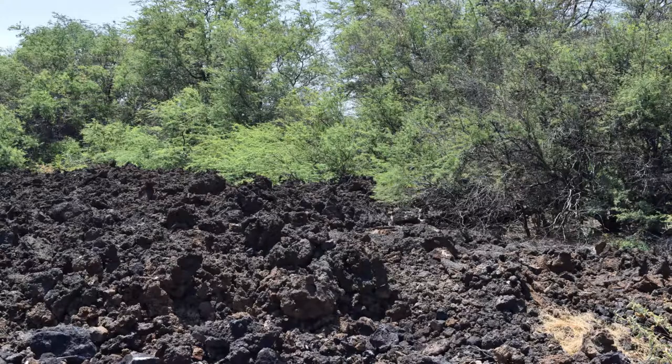Further up north in the true desert, you can apparently find several introduced birds like lovebirds and sandgrouse at the Waikoloa Town Athletic Fields. I was unable to make it here, but it appears to be the best site to look for these two species.